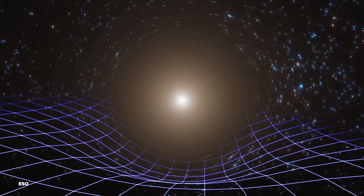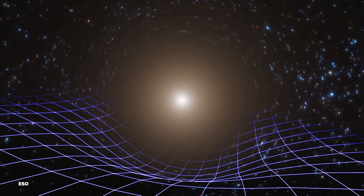Being able to see and study black holes in this way will let us test scientific theories like Einstein's general relativity, which dictates how things move through space. Using the EHT, we can watch how gravity-driven warps in spacetime impact how light travels.